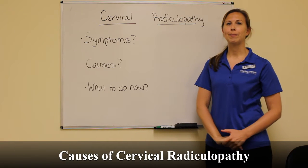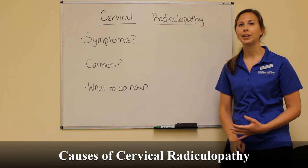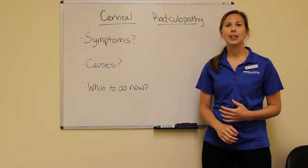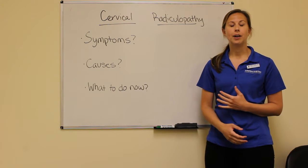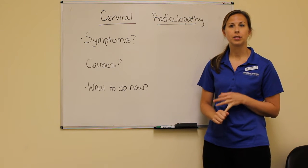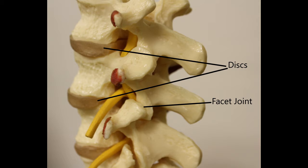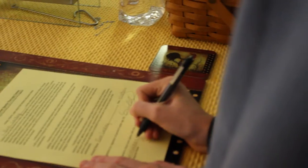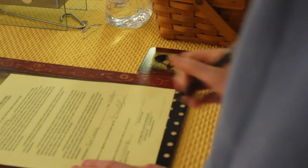Cervical radiculopathy can be caused by many things. Most commonly we see this happen when you have degeneration inside the joints of your neck. We also see it happen if you have bulging discs, which are the little cushions that are in between each bone in your neck. Sometimes they'll move or get pushed out and add a little extra pressure onto the nerves, which will set off those symptoms.